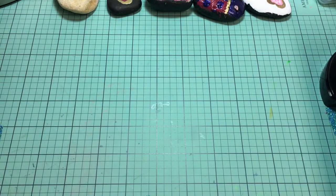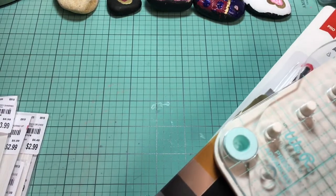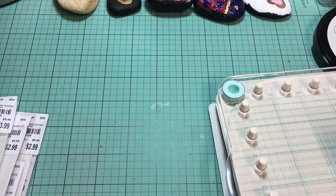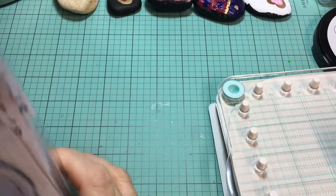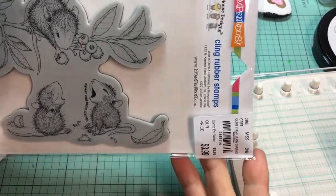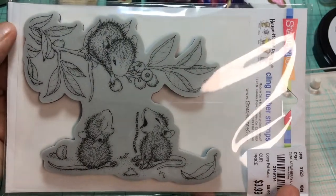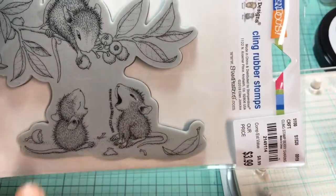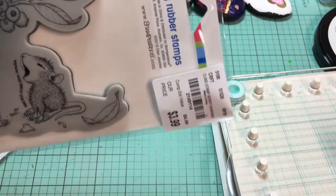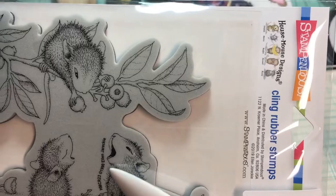Honestly, I think I left three sets of the House Mouse stamps there — they were all gone, basically. So I'm going to share with you which ones I was able to get. This is 'Berry Sharing,' and I really like the fact that those are blueberries. Aren't these little mice so sweet with their little mouths wide open, looking for a tasty bite? The date on it is 1990.